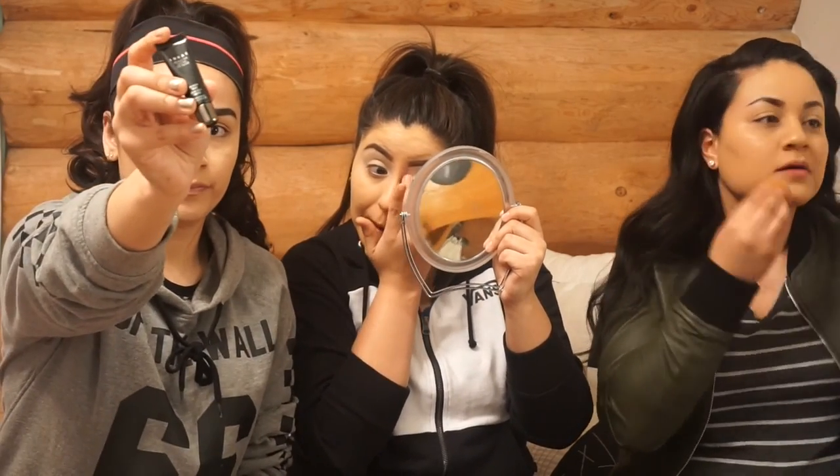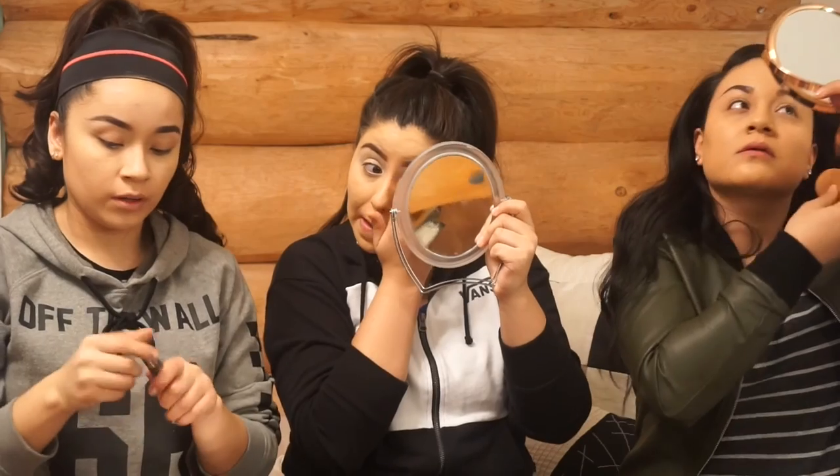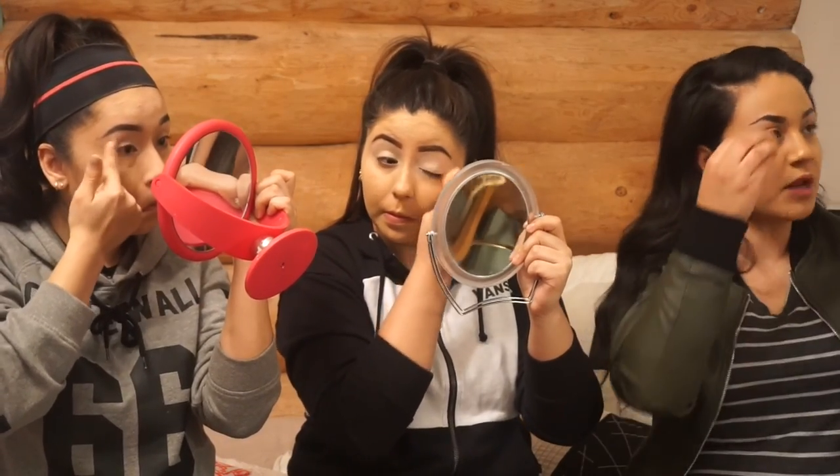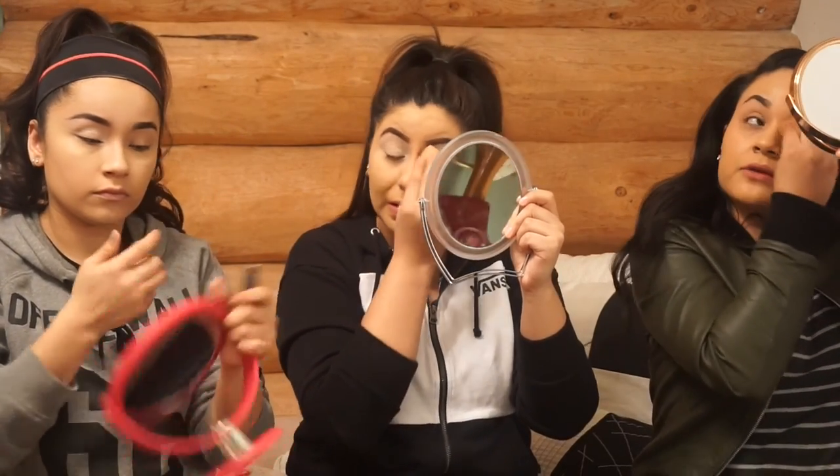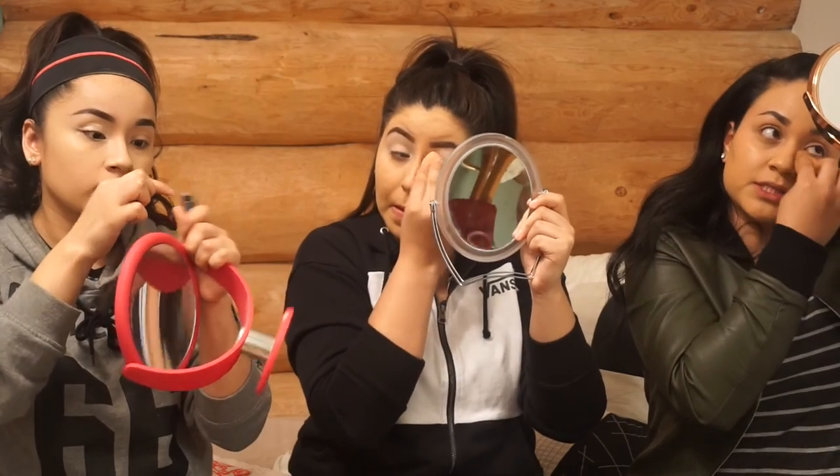I'm going to prep my eyelids with the LORAC eye primer. You could also use your concealer or just buy a primer — I just put a little bit of foundation on my lids. Everybody's different.